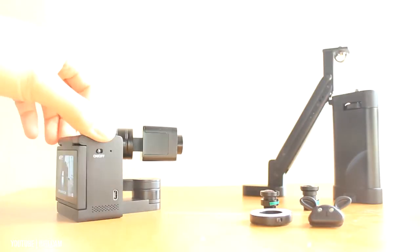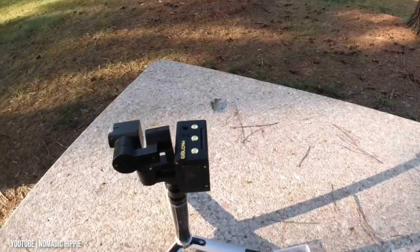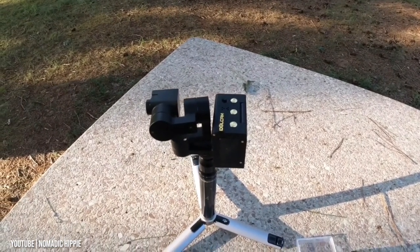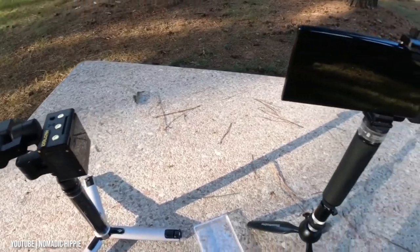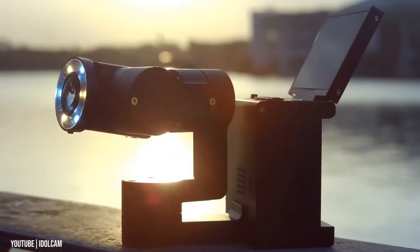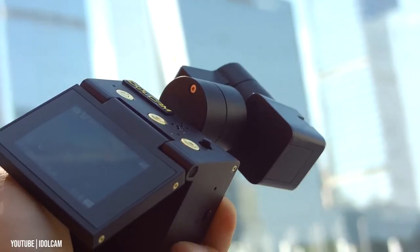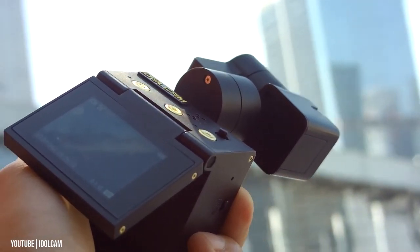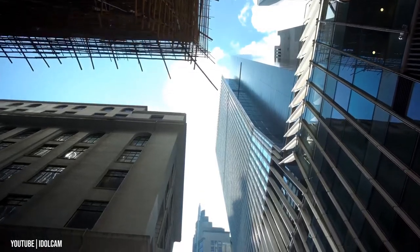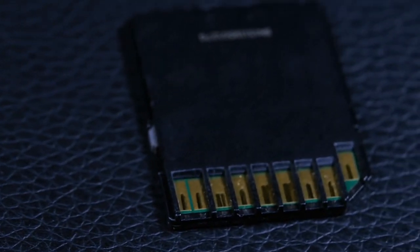Using the 1/4-inch-20 mounting thread on the bottom, the Idlecam can be used on pretty much any support that has a 1/4-inch-20 mounting screw, including a grip handle. The Idlecam has virtually everything one needs for shooting an entire project, and most features are ready to use the moment you turn the camera on. For most YouTubers, the Idlecam leaves little to be desired. It is powered by an included removable battery and stores recordings and photos to microSD cards up to 128GB, sold separately.